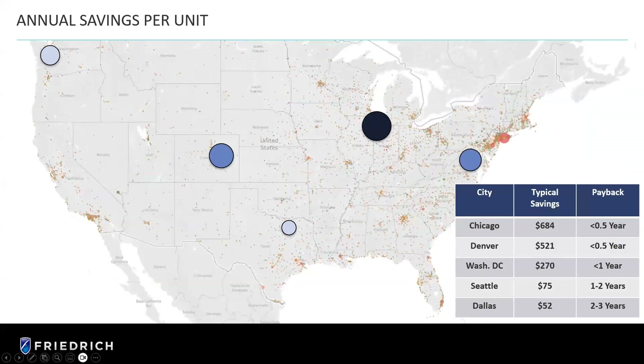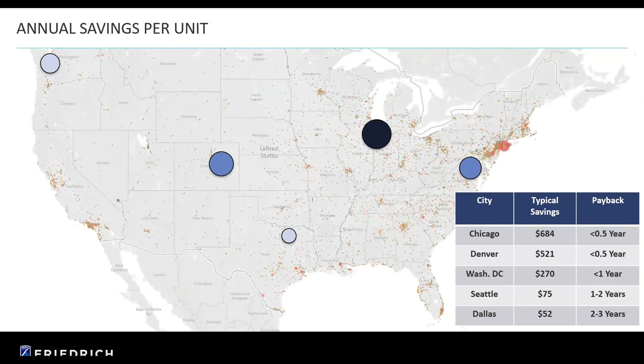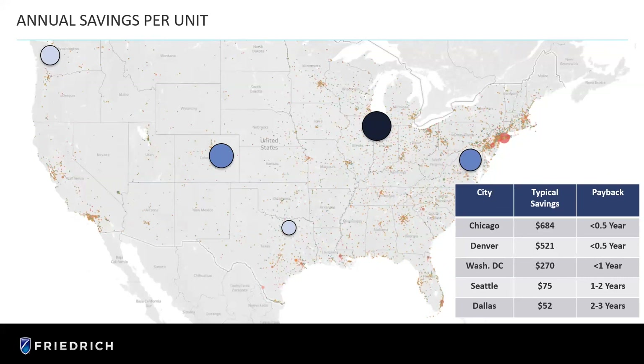Because of the increased efficiencies, looking at the savings over our previous vertical unit across a couple of markets — Denver happens to be one of them. In Chicago, the typical savings over the previous model is $684. In Denver, it's $521. You can see the other markets there as well. So just a cross-section of where we are going to be as far as electrical cost savings for the end user — a more efficient unit with the changes we're making.